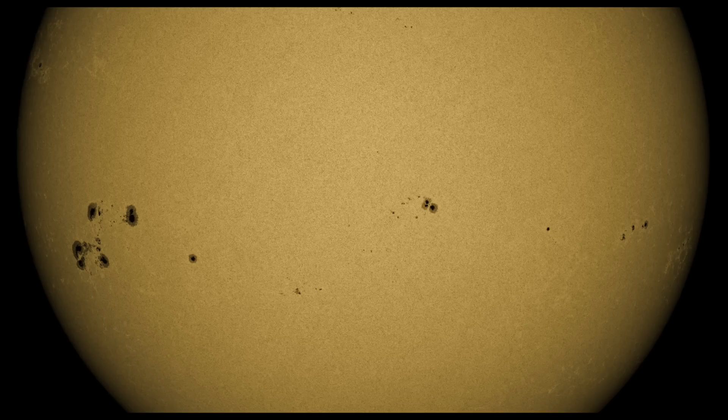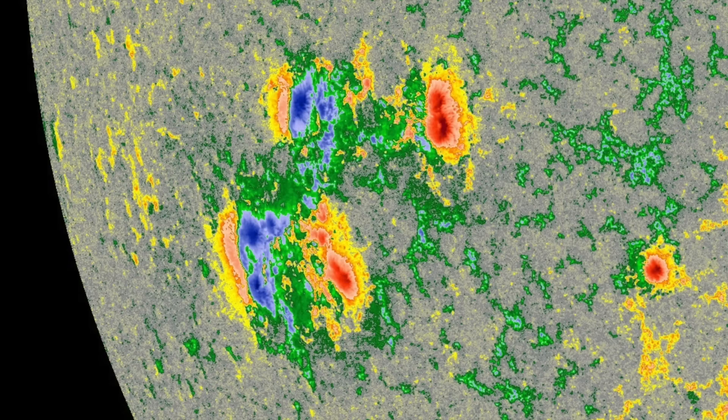It is huge. It's got multiple umbra in a complex physical setup, but magnetically it's far less complex than one might guess. There's very little magnetic mixing within the group, causing it to remain fairly calm in terms of flaring. It is still moving around quite a bit, so we'll keep monitoring it for an initiation of hostility today.